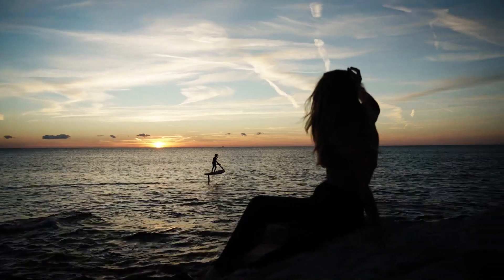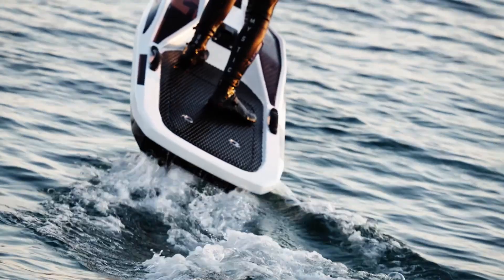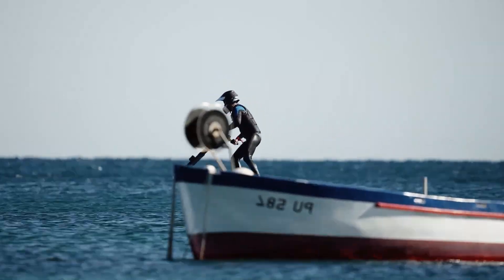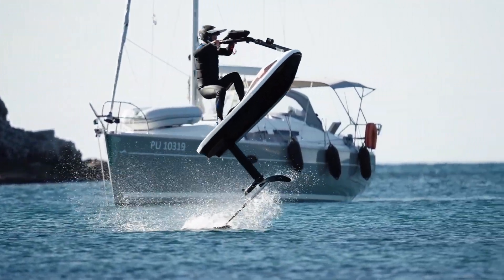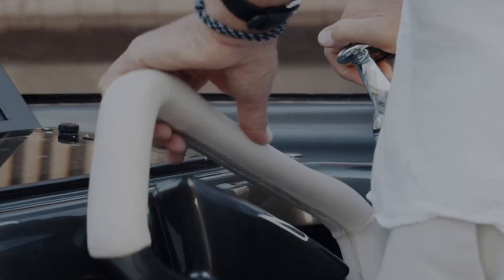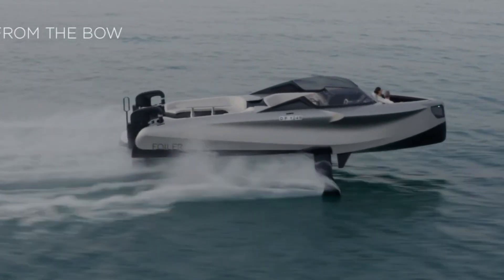The Flyway doesn't just ride — it flies. Compact, lightweight, and easy to transport, the E-Jetski Flyway is perfect for spontaneous getaways and on-the-go adventures. Whether you're chasing adrenaline or seeking a new way to connect with nature, this futuristic ride delivers a smooth, silent, and sustainable experience.